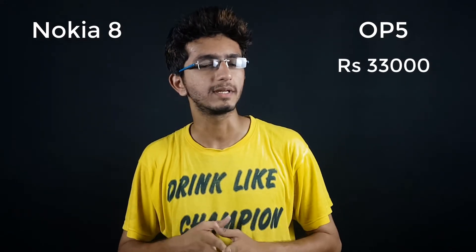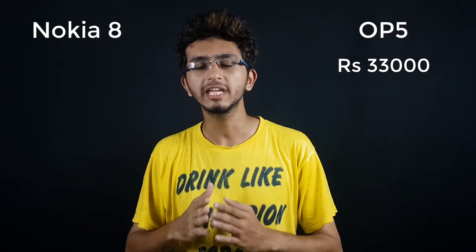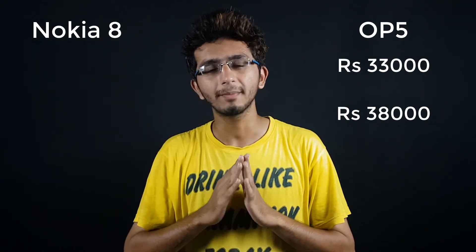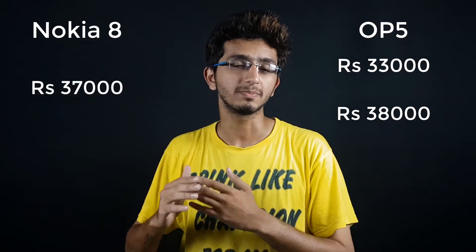Now the most interesting part — the price. The OnePlus 5 6 GB RAM variant starts at around 33,000 rupees in India, and the 8 GB variant at around 38,000 rupees. The Nokia 8 will come in at 37,000 rupees. At that price, you get a Snapdragon 835, 4 GB RAM, and 64 GB internal storage, making it a great buy when comparing it to other flagships.